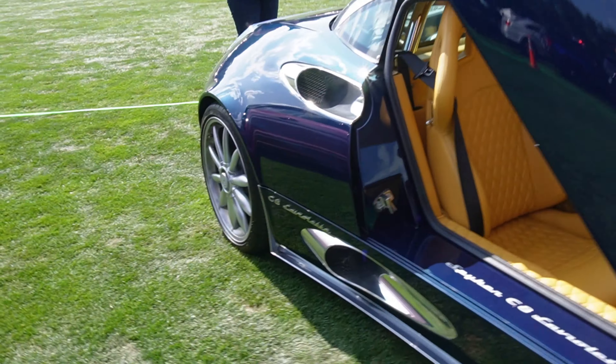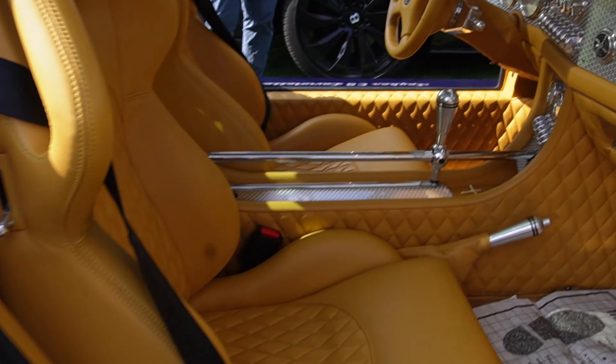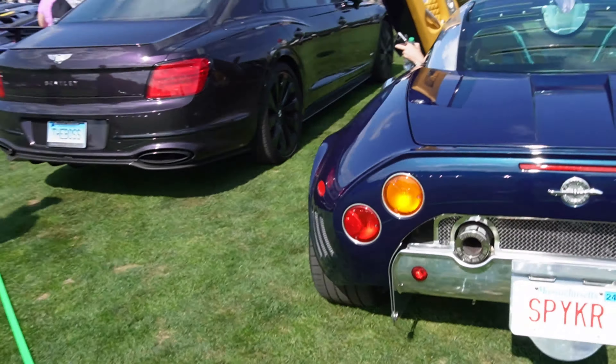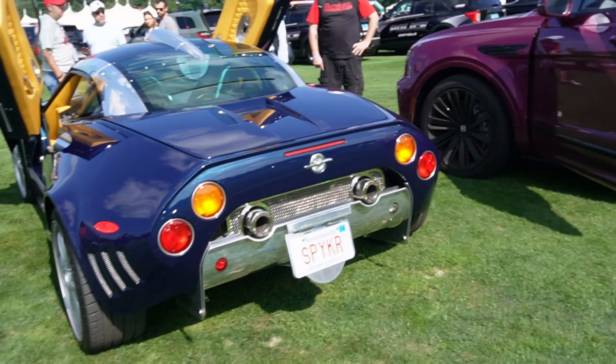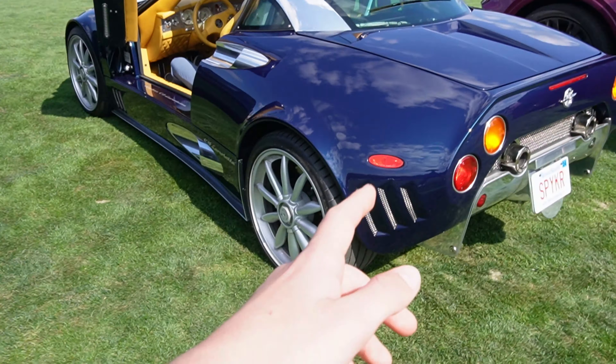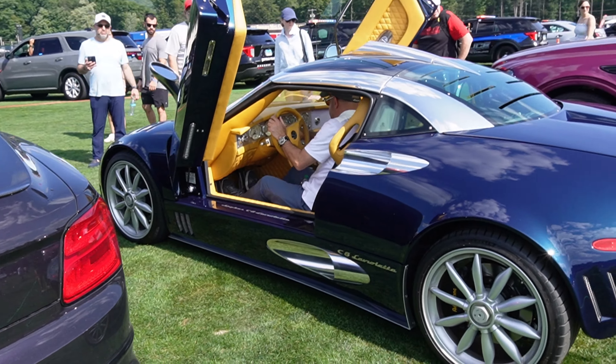We've got a Spyker C8 here. This thing is super fancy. And then at the back of it as well — I think we're going to get a startup in a second. It's also got that little roof scoop. These things are actually super tiny in person; it's really not that big at all.